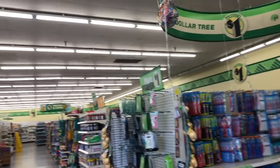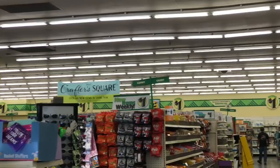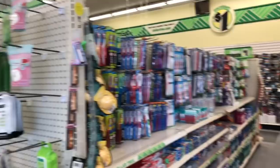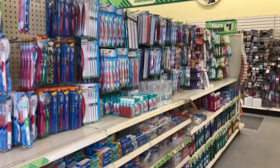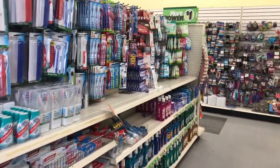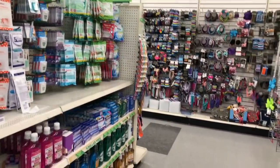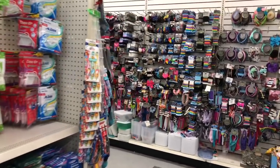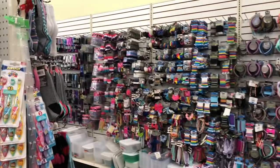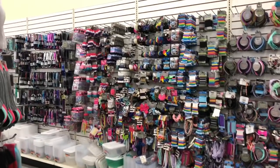Hi guys, thank you so much for watching my videos. We are at one of my favorite Dollar Trees — this is the one with the huge Crafter Square section. If you're new to my channel, welcome! Don't forget to hit that like, subscribe, and notification bell. Also, if you entered for that Dollar Tree box, we will be announcing the winner at the end of this video. I do have an extreme coupon kit and other giveaways going on, so let's get started.